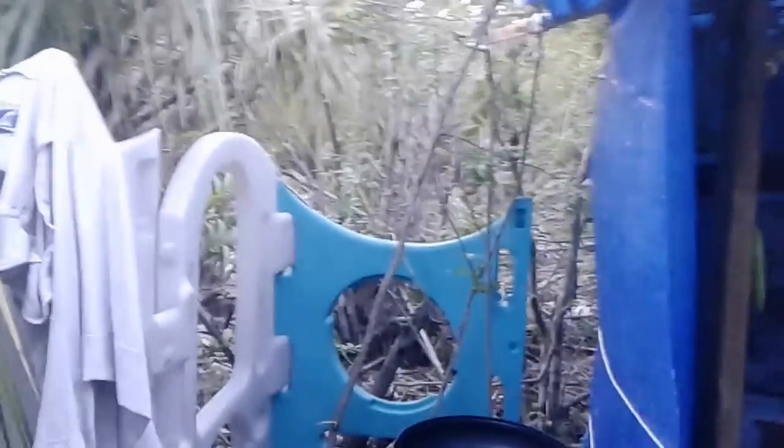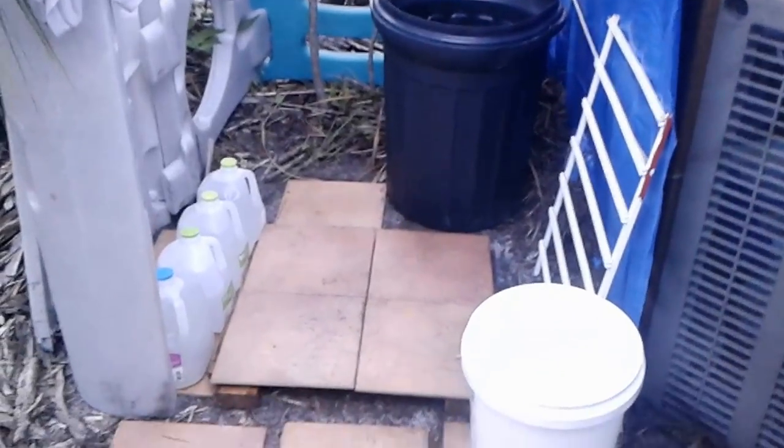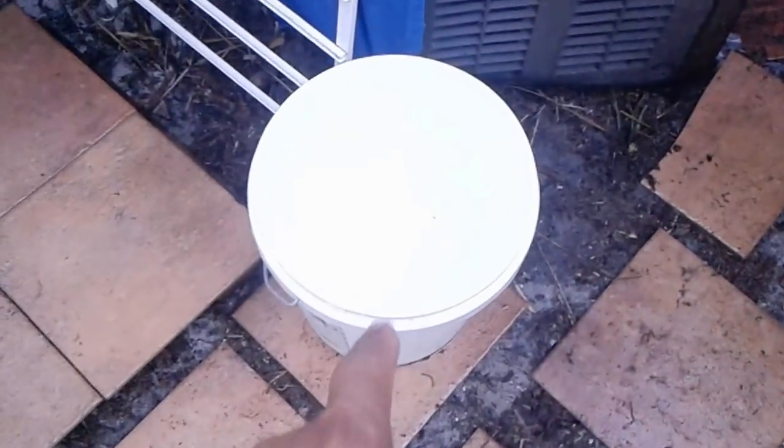Hello, everybody. It is the end of day number three at Yurt 2.0. As you can see, we now have a shower area with water catchment. I've got a bucket here to catch water from the corner. Hopefully we'll see what happens.